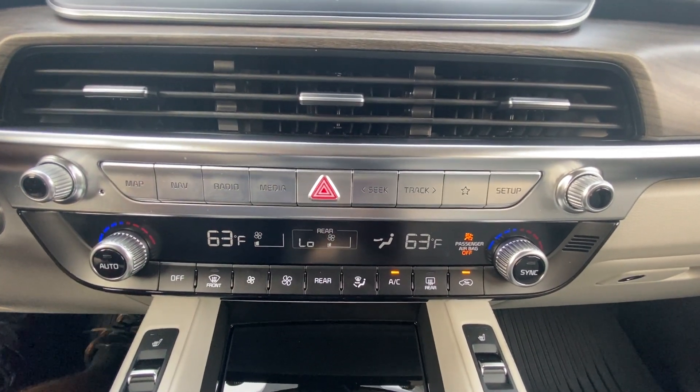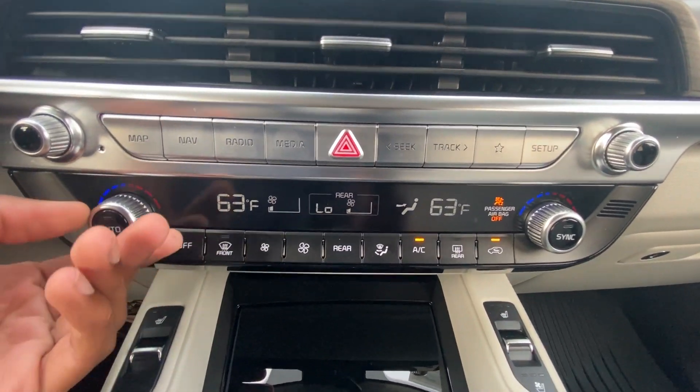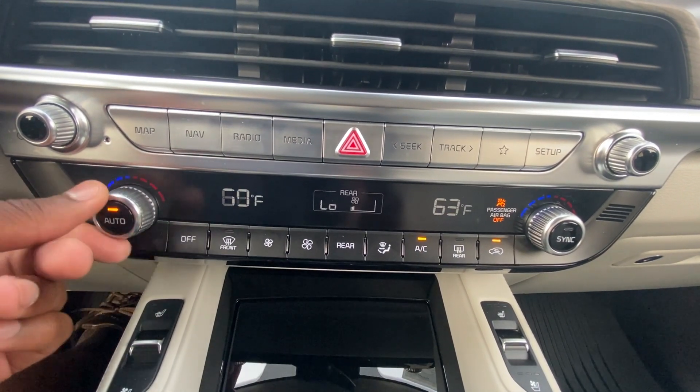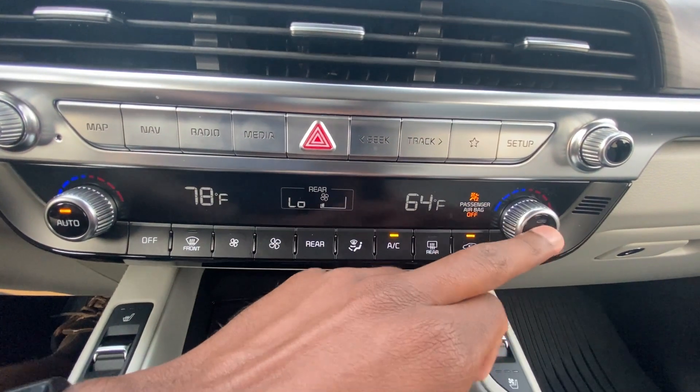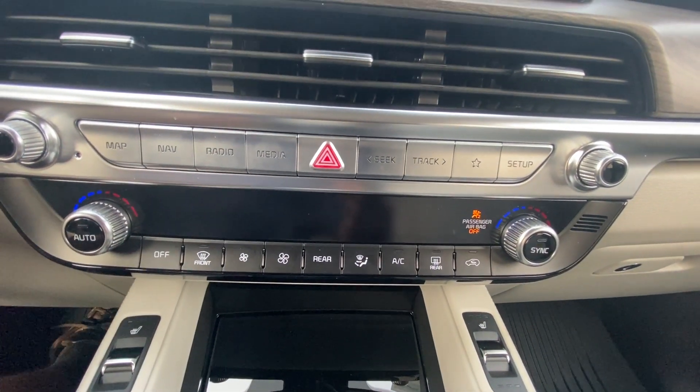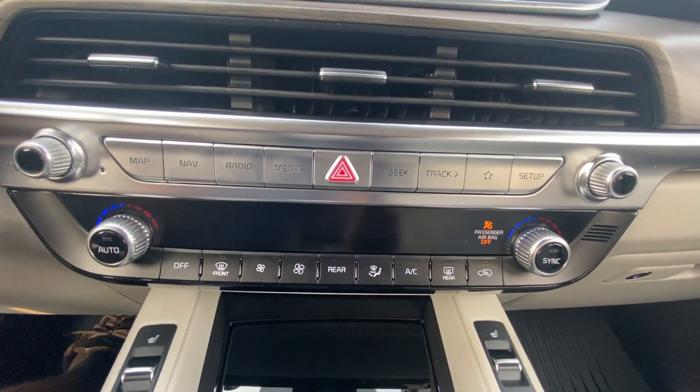Down here we have our dual-zone automatic climate controls. You can put it in auto mode, sync the two zones, unsync them, or turn it off — pretty easy to control, I like that.